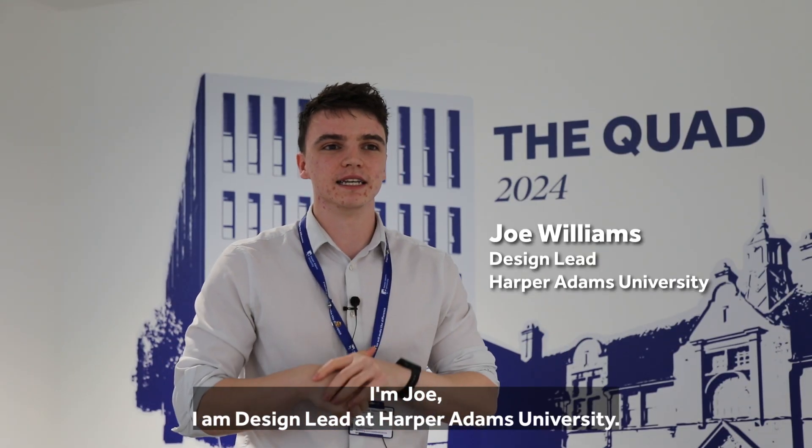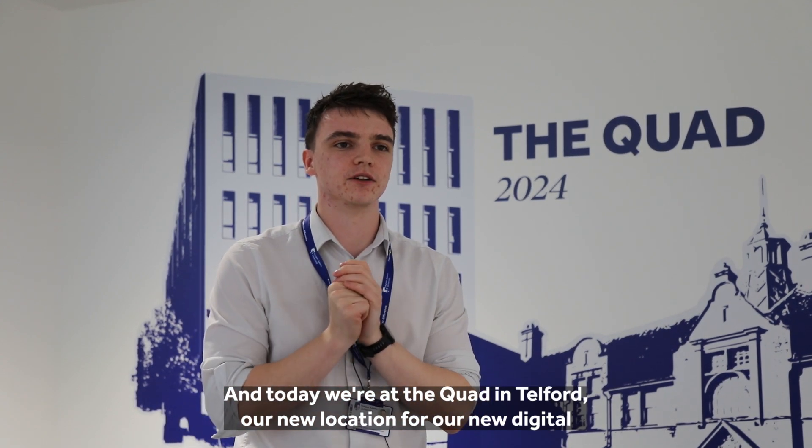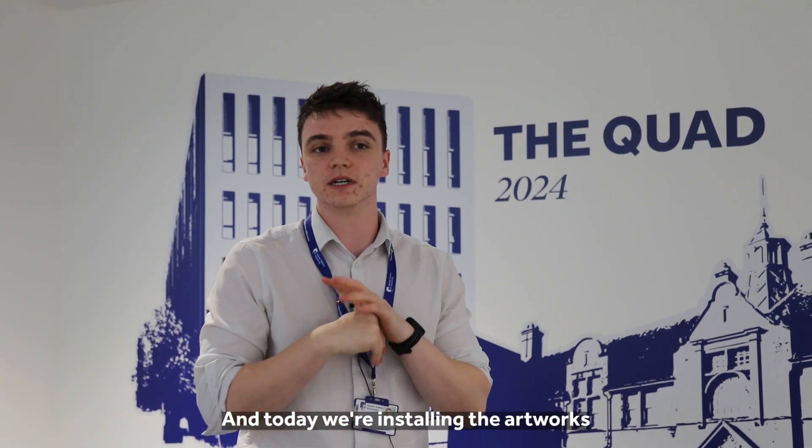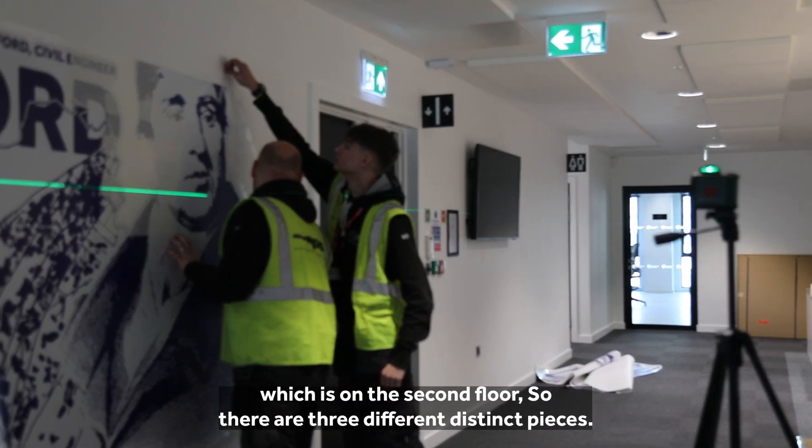I'm Joe, I am design lead at Harper Adams University and today we're at the Quad in Telford, our new location for our new digital-based courses. Today we're installing the artworks that I've created for the different walls around our floor, which is on the second floor.